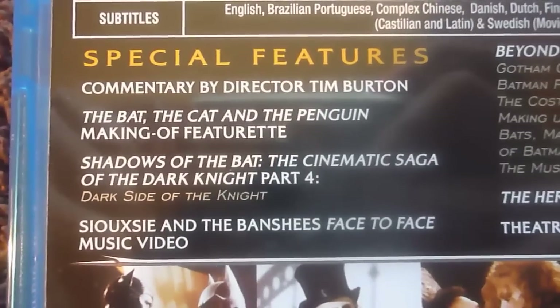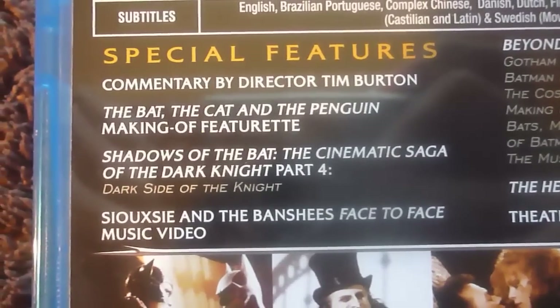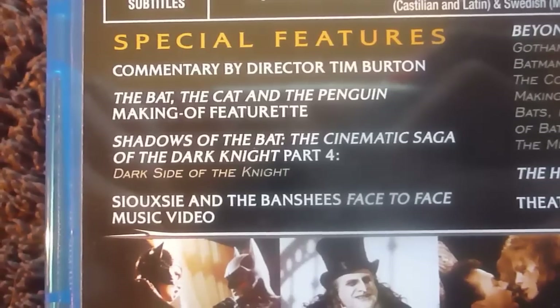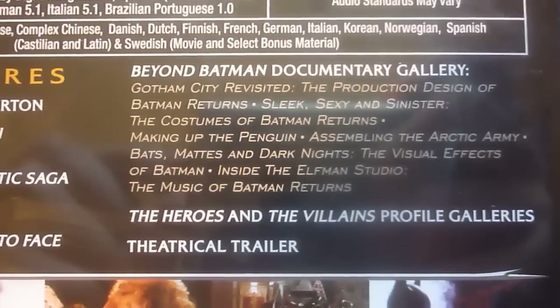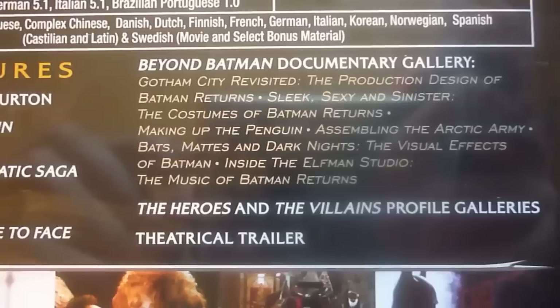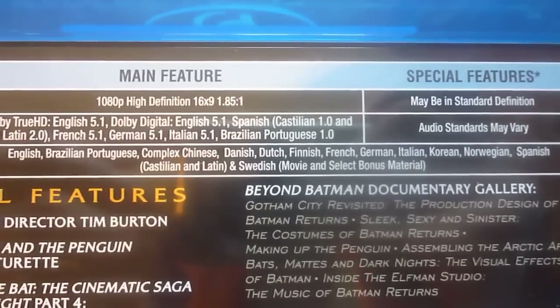Single disc with the three main characters on the front, and this one has a nice ice texture behind it. This has another commentary by Tim Burton, The Bat, the Cat and the Penguin, Making of Fate featurette, Shadows of the Bat Part 4, and the Banshees face-to-face music video — that's the band that did the music. Beyond Batman documentary gallery, the heroes and the villains, profile galleries, and the theatrical trailer. And here you have the exact same specs.